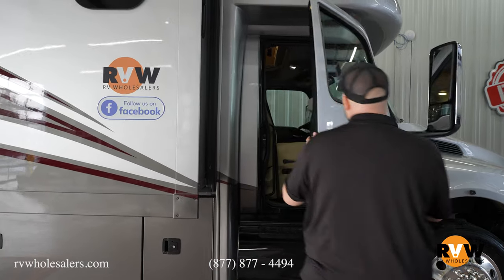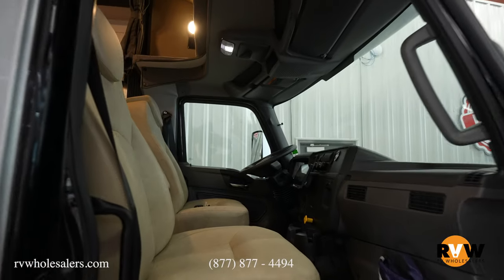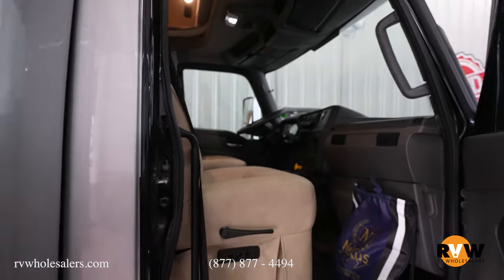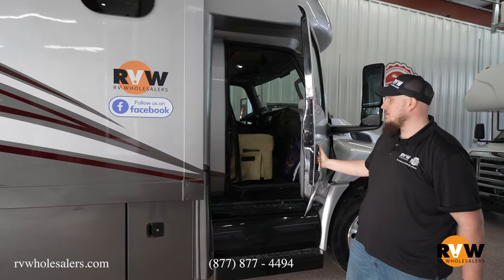Here's a good look at the cab. You have nice comfortable seats that are power reclining and power adjustable, with lots of leg room. And if you want to install a CB radio, they already give you the hole for the head unit.